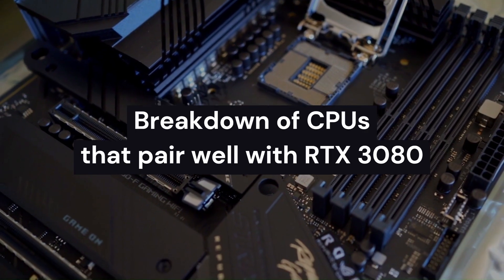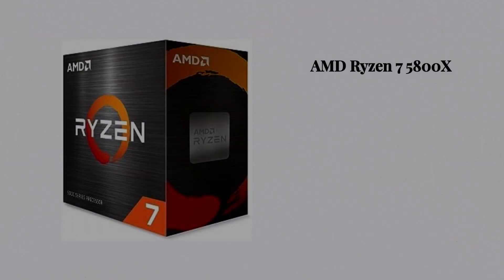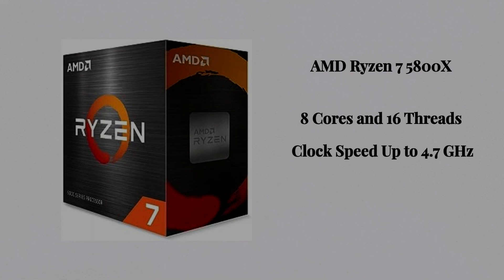Here's a breakdown of CPUs that pair well with the RTX 3080. Number one, we have the AMD Ryzen 7 5800X. It has 8 cores and 16 threads, with a clock speed up to 4.7 GHz, and it's a part of the Zen 3 architecture.